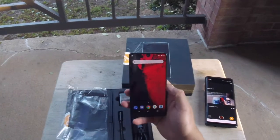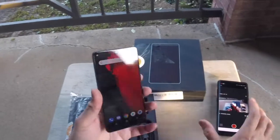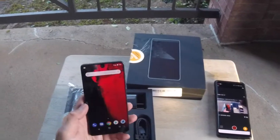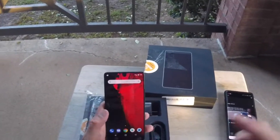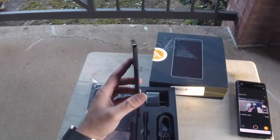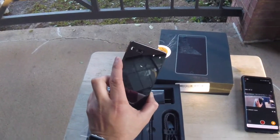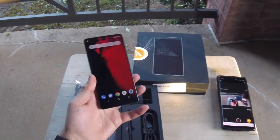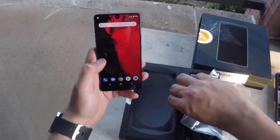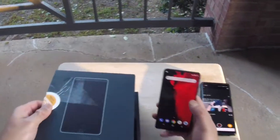I have a Note 8 right now, which is what the GoPro screen is showing. Coming from a Note 8 and looking at this phone, I can tell you the screen looks amazing. The overall look and feel of the device, the nice heft, the materials used — this phone looks really, really premium.